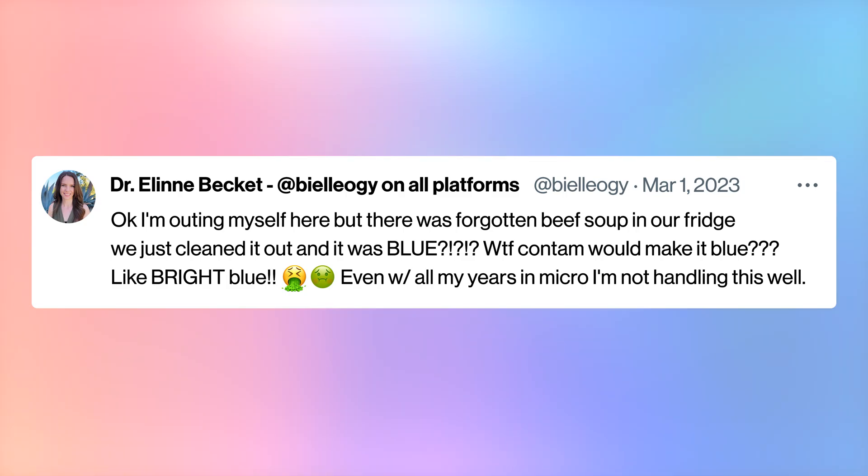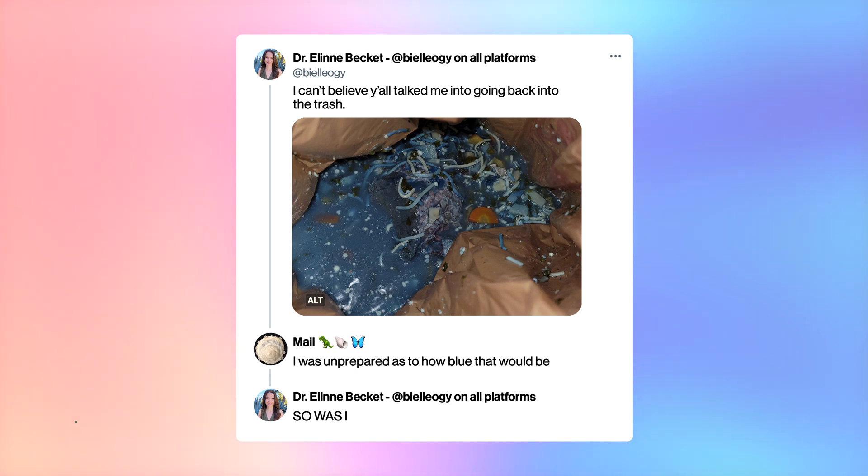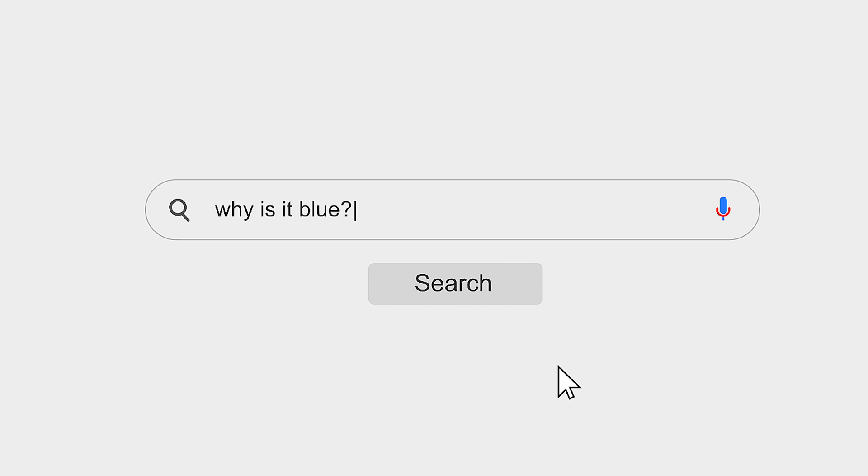But not before taking to Twitter to say that this soup was bright blue in color. In the words of her microbiology collaborator Sebastian Kachoba: 'I was like, okay, that's pretty cool. And then I saw the picture. And it wasn't blue — it was like blue blue. It was like primary blue.' Naturally, the Twittersphere encouraged Dr. Beckett to glove up and dig the soup out of her trash to answer the resounding question: why is it blue?